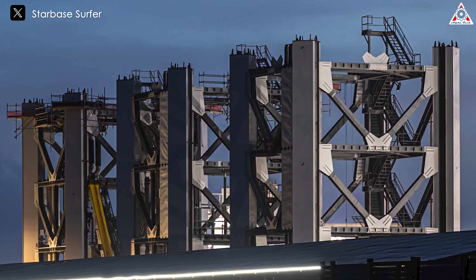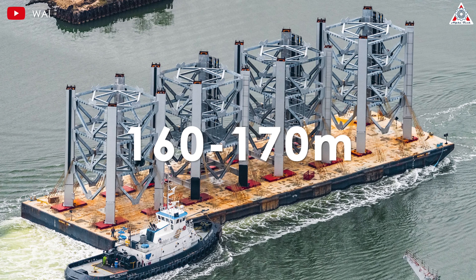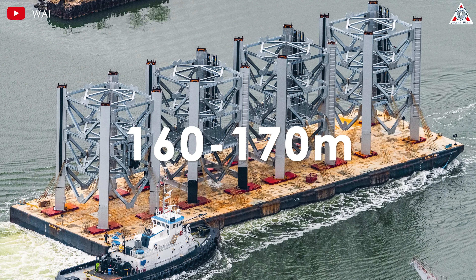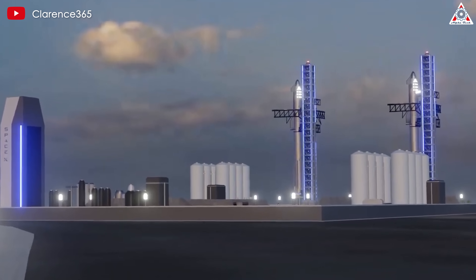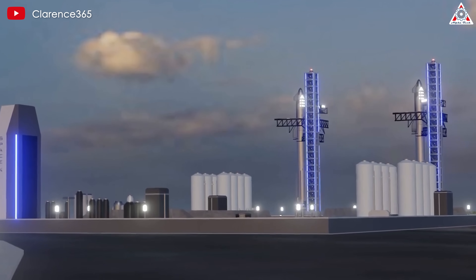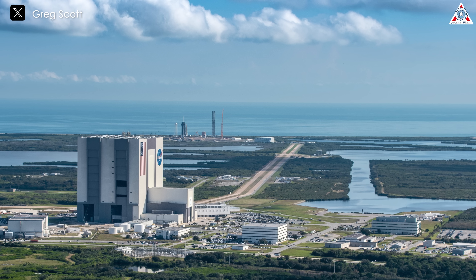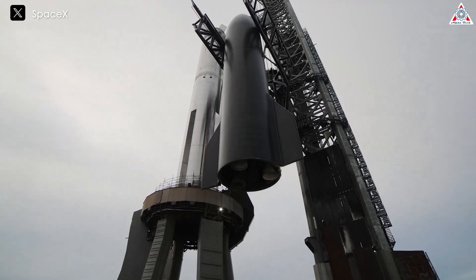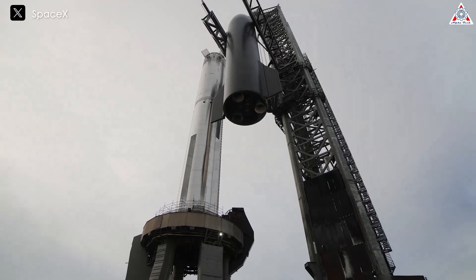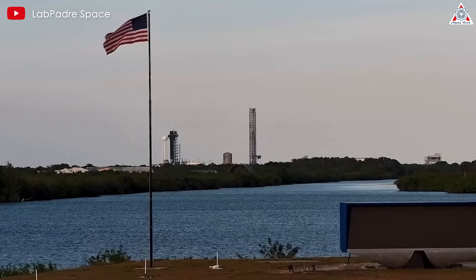Therefore, the new tower will need to be taller than the rocket. The ideal height for the new tower could range from 160 to 170 meters to effectively support future missions. Ultimately, Elon and the company aim to build four Starship launch towers, with two in Texas and two in Florida at Cape Canaveral, pending local, state, and federal approvals. He explained that the Texas facility is likely to serve as the testing ground for trial launches and rocket manufacturing, while most launches will take place in Florida.